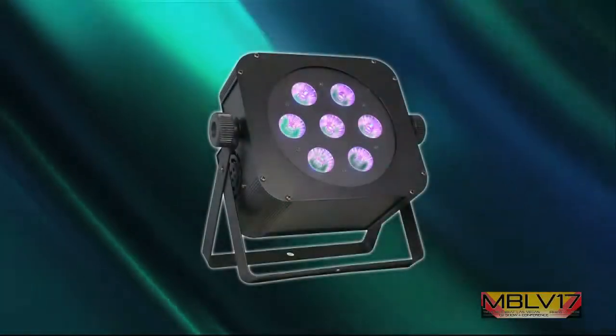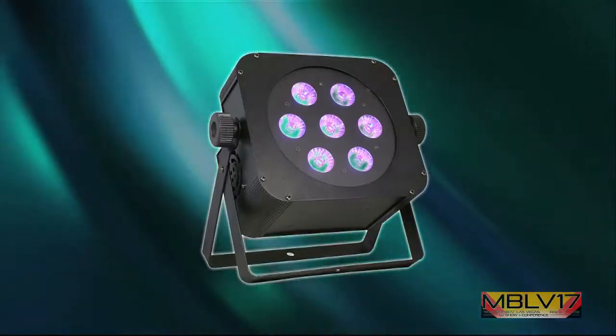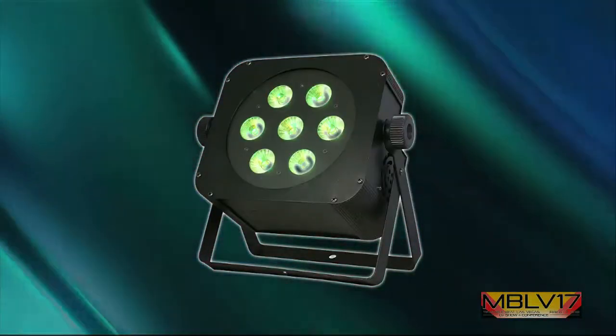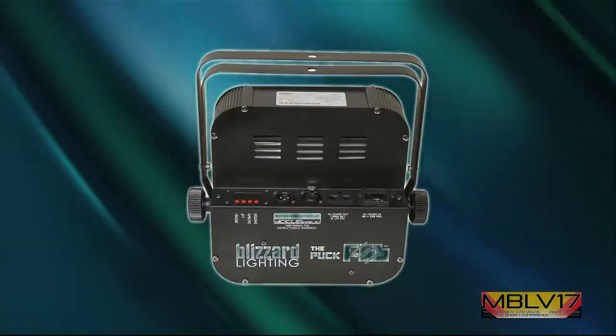We've got plenty of new products here that we're really excited about debuting. We've got some of the five-in-one LED technology, the new Puck Fab 5, which has been a huge hit. It's only been out for a couple of months, but it's been selling really well. Outstanding color mixing and really at a good price too. Normal MAP pricing is $255.55, and the show special is a lot lower.